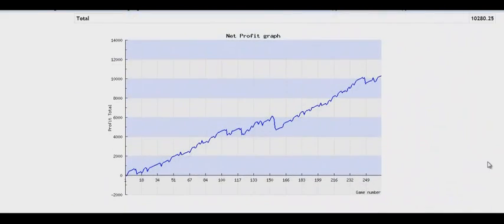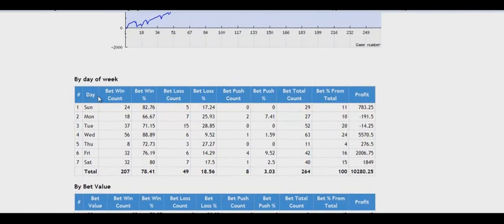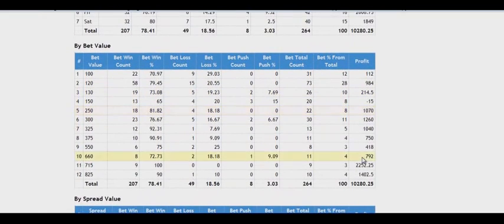Here is a graph of net balance growth. We see that the worst thing that could happen is a loss of $825. It happened once in 2010, but as you can see, the system is very stable and quickly recovered its profit. Here is the distribution of profit for the days of the week, and we see that all days are profitable. Here is a distribution of the bet values, and the majority of bets were placed at the minimum sizes of $100, $120, $130, and $150, with only a few bets at the maximum size of $825.